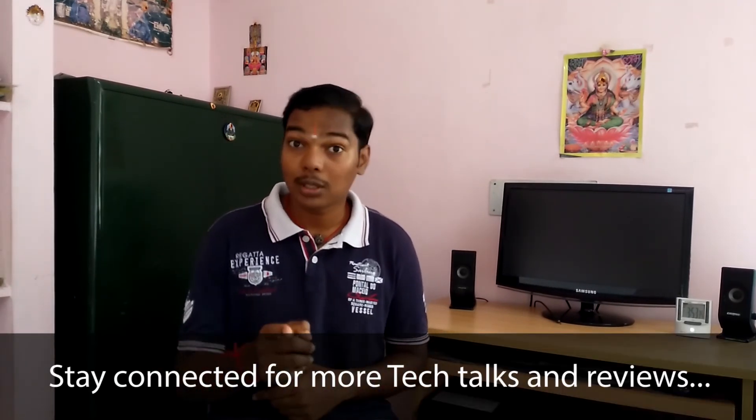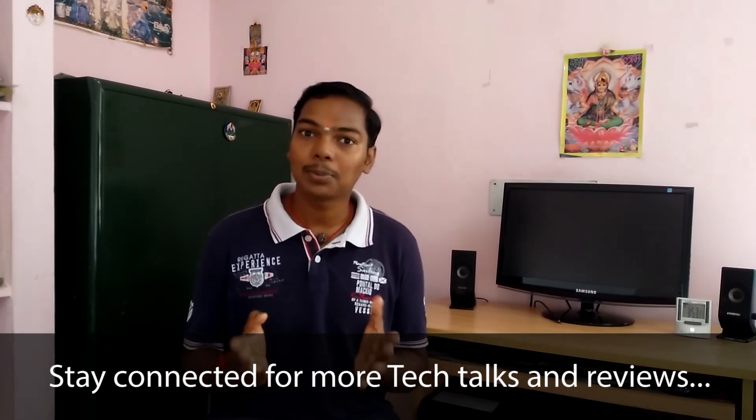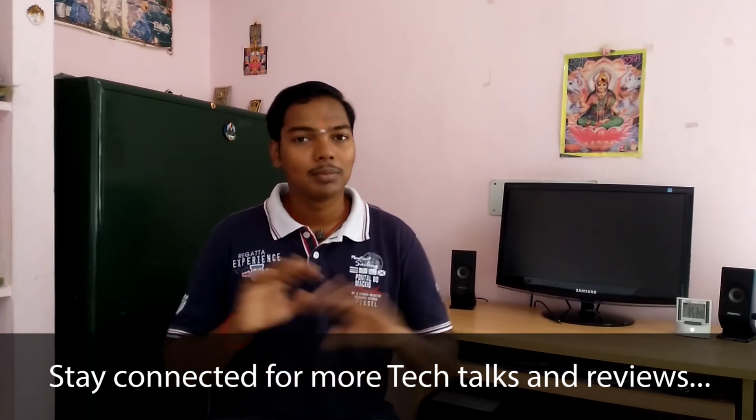If you like this video, give me a thumbs up, share it with your friends, and do subscribe for more such videos. That's pretty much it — thank you for watching. Talk to you guys in the next one. Bye-bye.